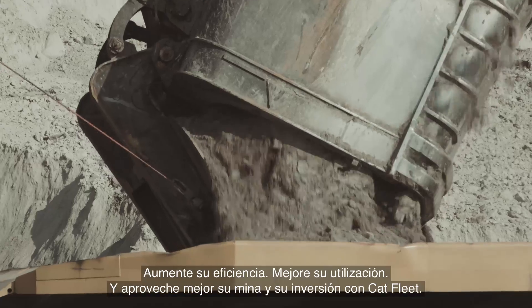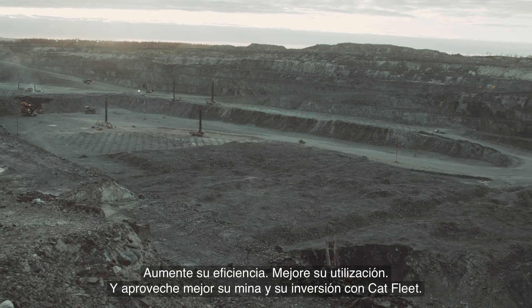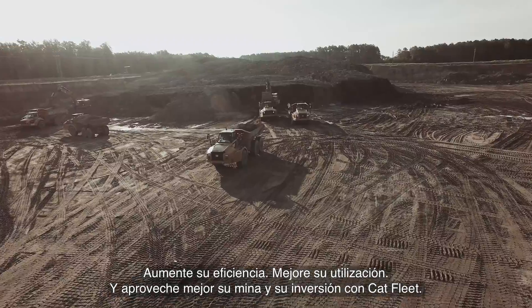Increase your efficiency, improve your utilisation and get more out of your mine and your investment with Cat Fleet.